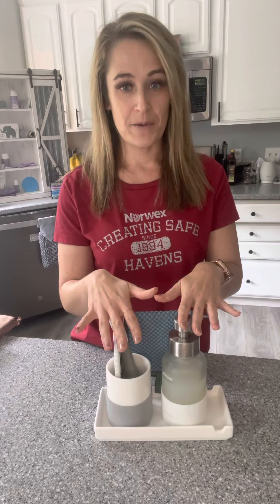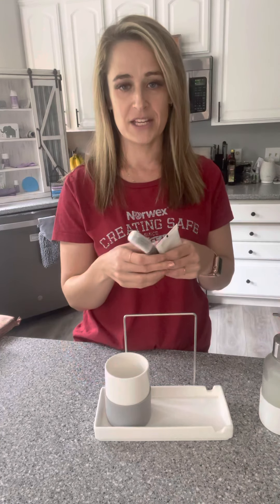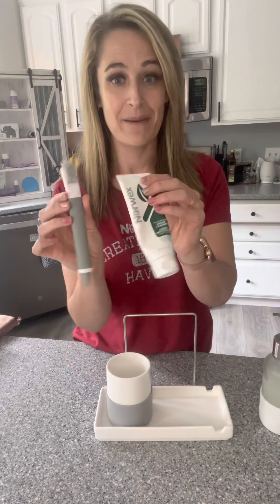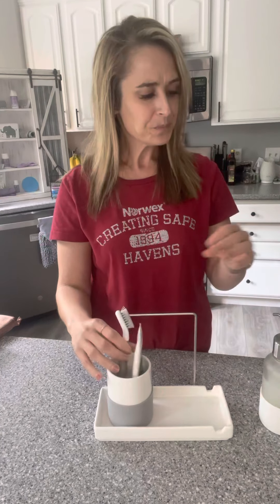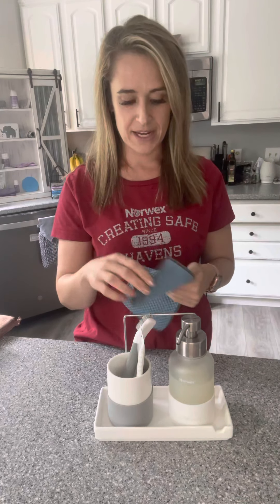One of my favorite things for the kitchen and bathroom is the porcelain sink organizer — one of our newer items from Norwex. You can tell it's from Norwex because it has this little drying rack, which is perfect for your cloths or even your dishcloth. In the cup in the kitchen, I like to keep other cleaning items. We have our dynamic cleaning duo, which I love for around the sink, and our hand dispensers with foaming hand soap. It's just a great way to organize in your kitchen or bathroom that me and my family have really liked.